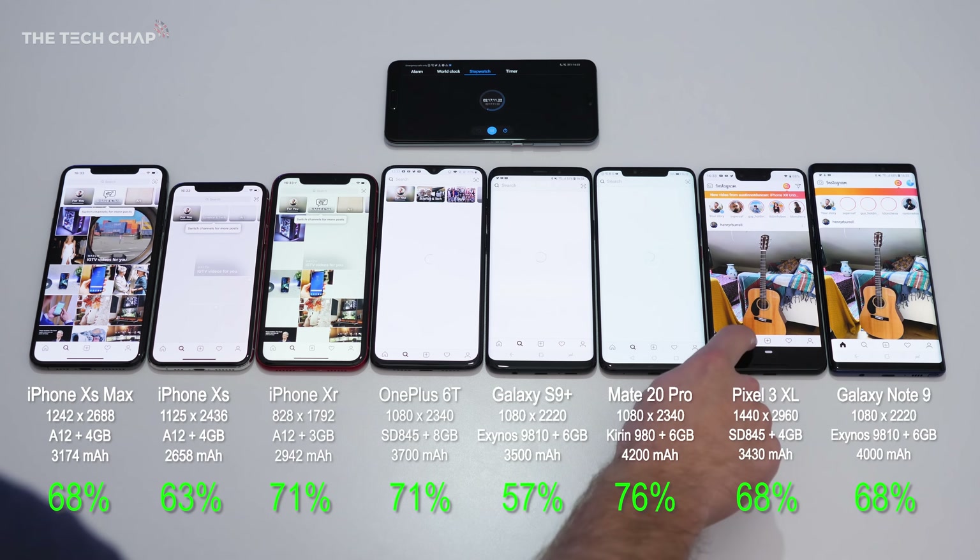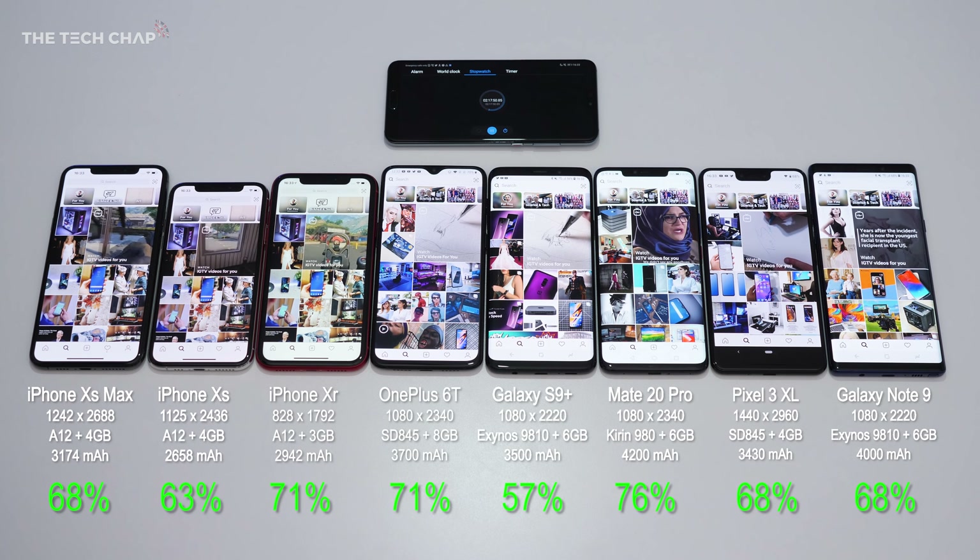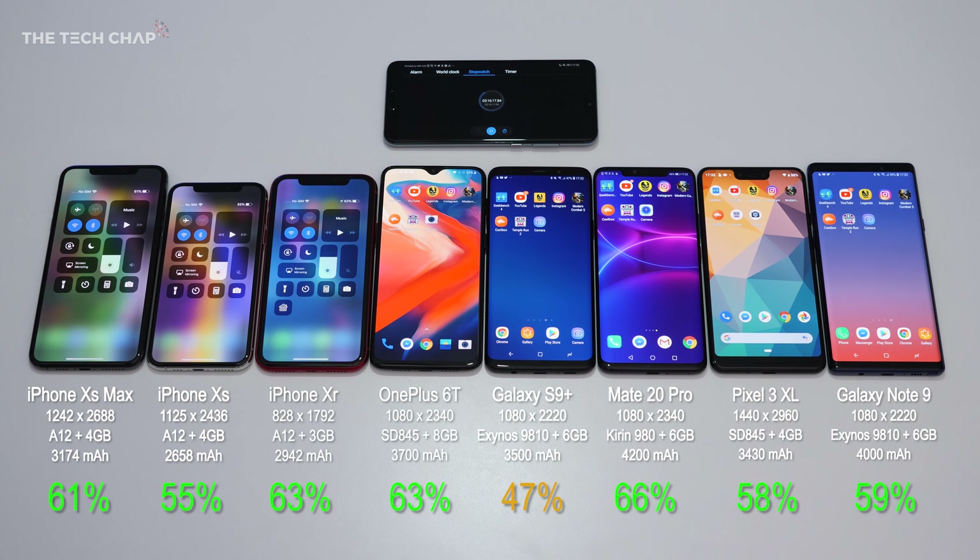Let's move on to Instagram — I'm going to leave it on the homepage for another full hour to simulate social media use throughout the day. We've got our first orange battery: the S9+ is on 47%. It's interesting though that the XR is actually beating the XS Max and the XS at the moment, which is not something I really expected.